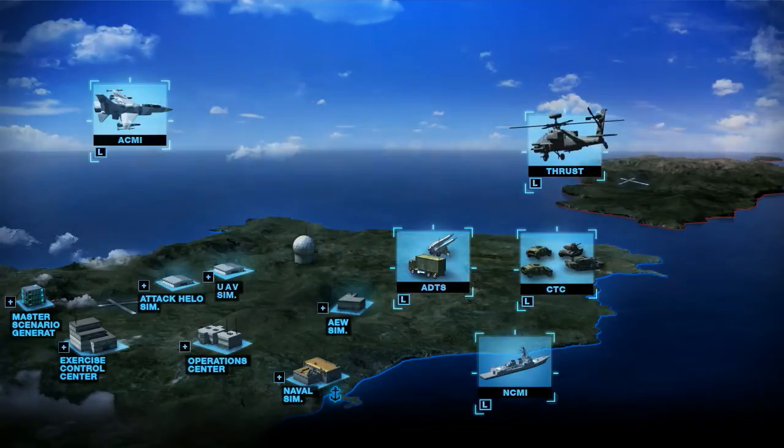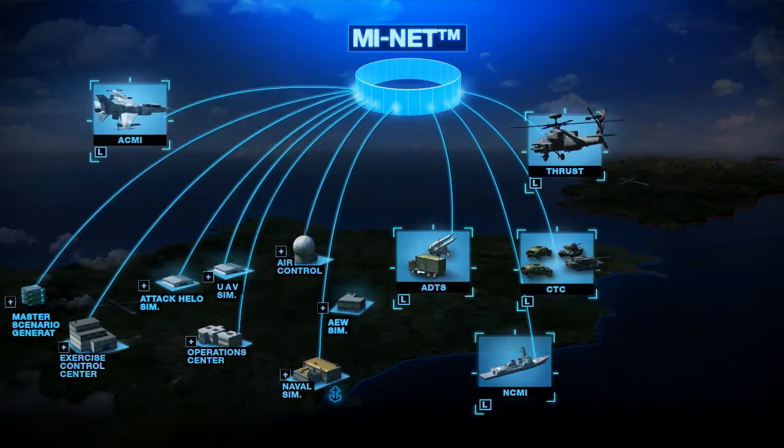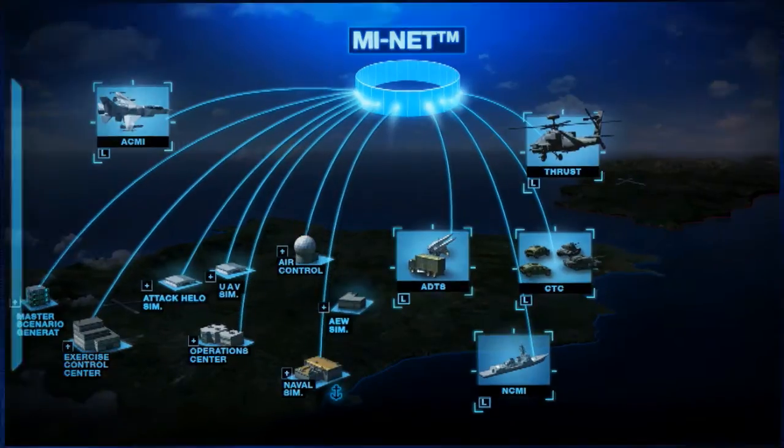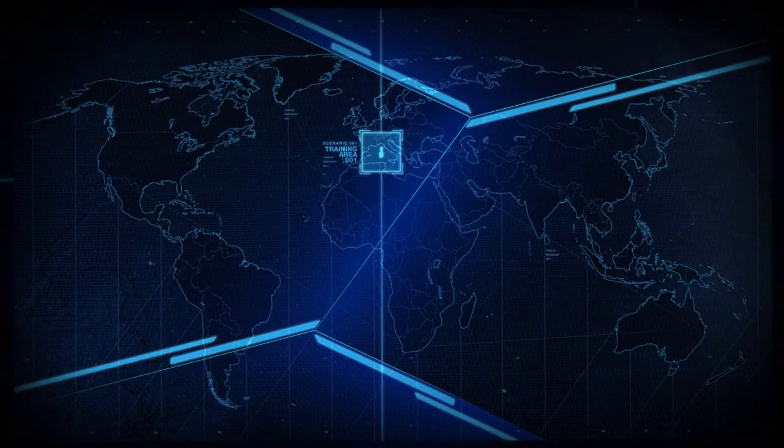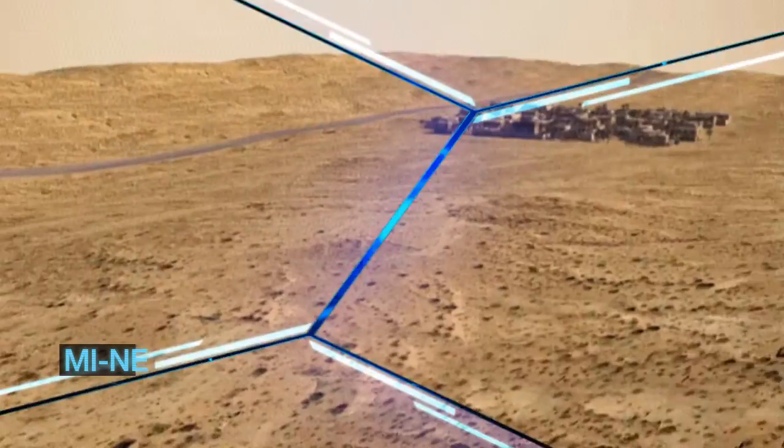IAI introduces MyNet, a multi-service integrated network-based training system. MyNet is the optimal solution for effective multi-level and joint training, tailored to customer requirements to integrate existing and future training assets. Let's watch MyNet's superior solution for joint training in tactical ground and Air Force urban scenarios.